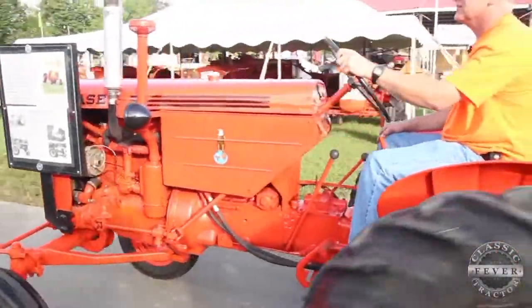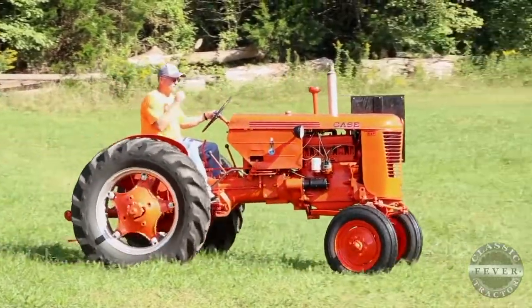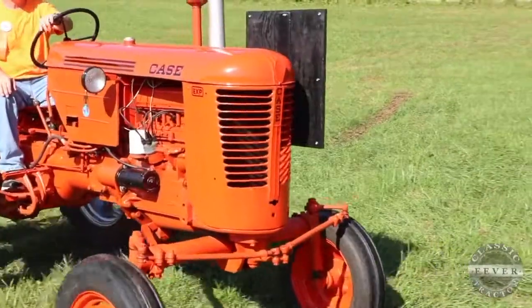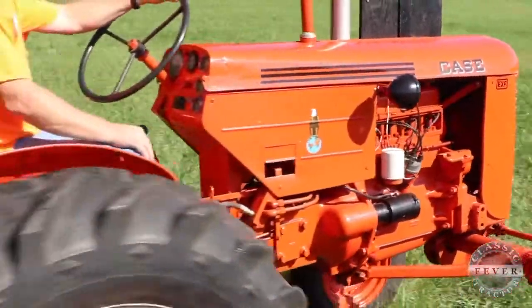The Case tractors were experimental at Rock Island — they had a special department where engineering worked on and built these tractors. This tractor was never on an assembly line; it was hand assembled in the engineering shop at the Rock Island plant. They had their best people, their best craftsmen, working on the experimental tractors — because it's not run-of-the-mill work. You're putting something together from ideas they came up with.